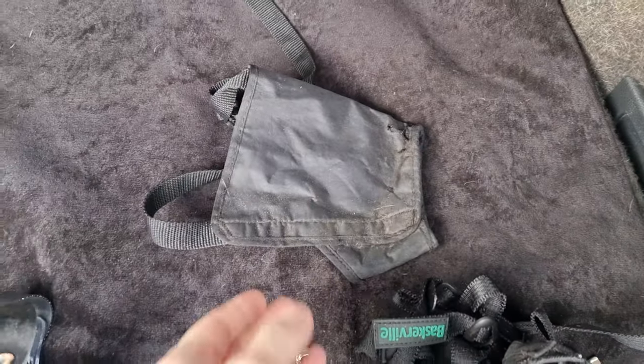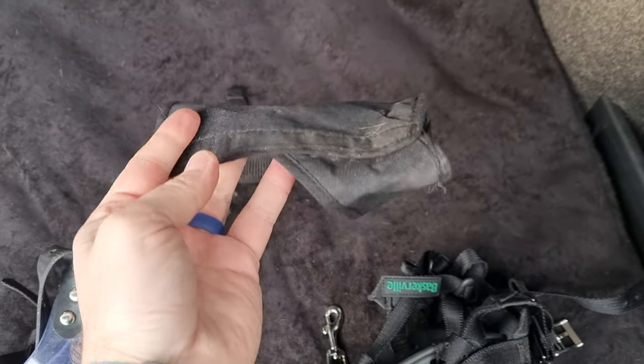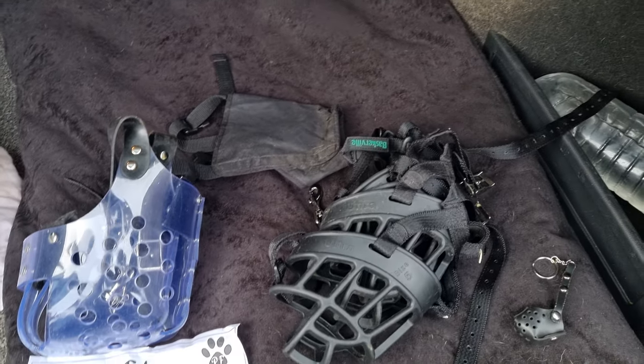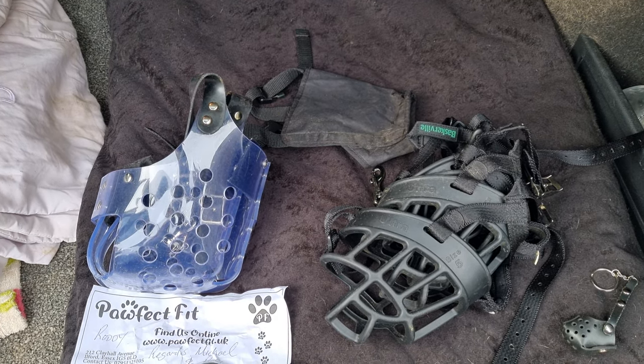You do have other options like these material muzzles, but I don't recommend them. They work by restriction rather than allowing the dog to open its mouth, and they're not very safe either — the dog can still bite through them.